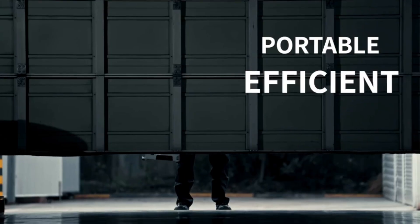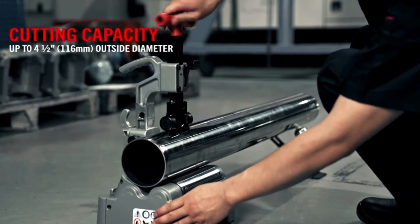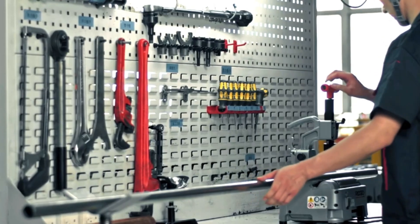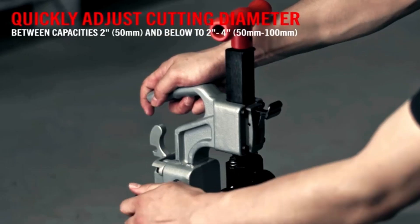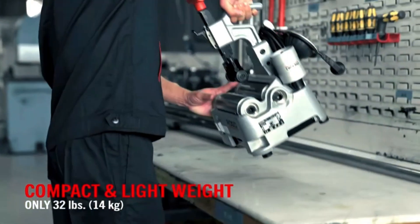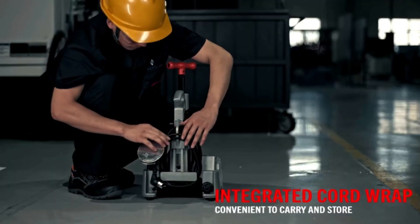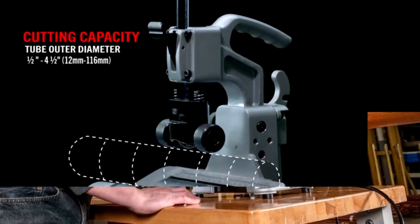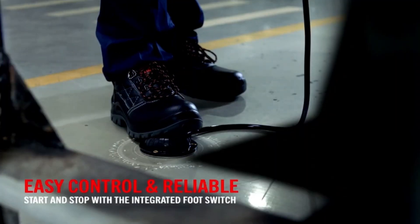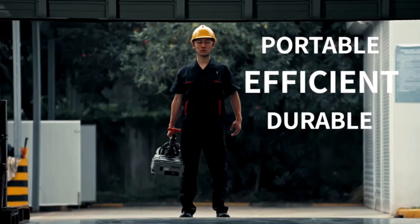The RIDGID PTC-400 Tero is a versatile and essential tool designed for plumbing professionals, facilitating a range of pipe preparation tasks including cutting, beveling, and deburring. This multifunctional device streamlines the workflow by providing all the necessary functions in one compact unit, saving time and improving efficiency on the job. With its robust construction, the PTC-400 is built to withstand the demands of heavy use, ensuring long-lasting performance even in challenging environments.